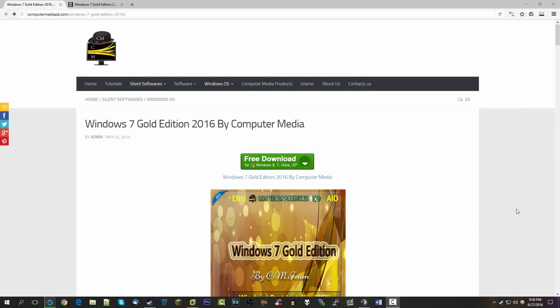We've taken a look at Windows XP Gold, but apparently the people behind that thought they needed to go even further, and that's why we are now presented with Windows 7 Gold Edition 2016 by Computer Media.